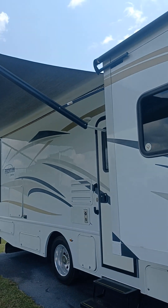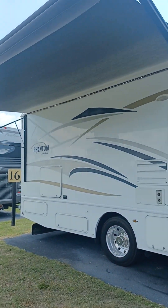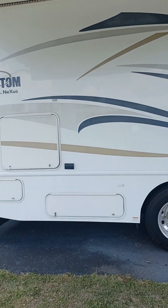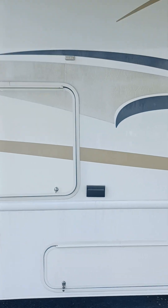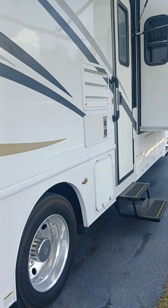The awning looks good. It's a little bit windy today but I've got her out and she looks good. I did notice it has a very nice outdoor entertainment center here, which I'll show you real quick. Let's make our way inside.